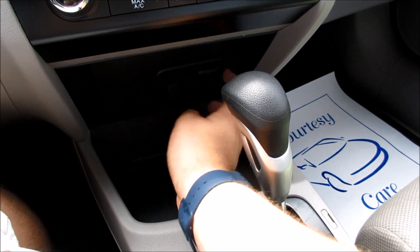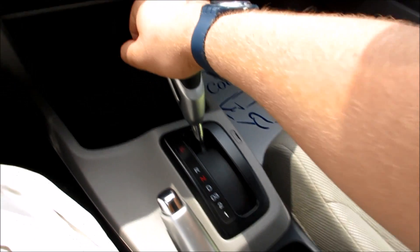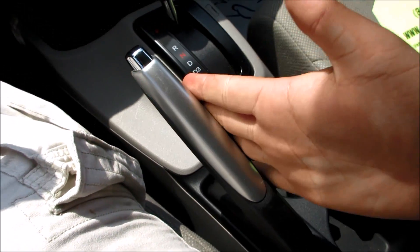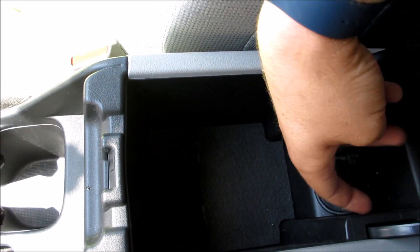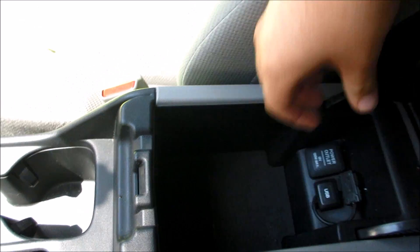Down along the bottom you just have a nice storage compartment, your auxiliary in, and then your power outlet. This one, since it's the EX, does come with the five-speed automatic transmission. You do get another compartment here and your e-brake, plus two cupholders. Coming along the back, you have a padded armrest, and inside of here you do have some storage along with your USB and power outlet, so you can plug your iPod, iPhone, or anything in right there.